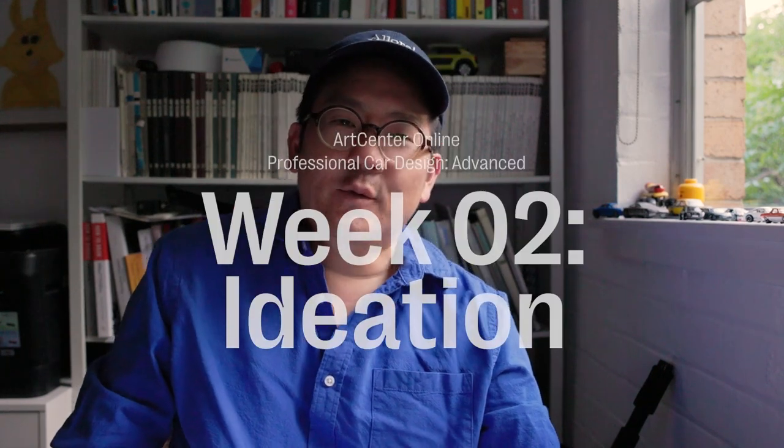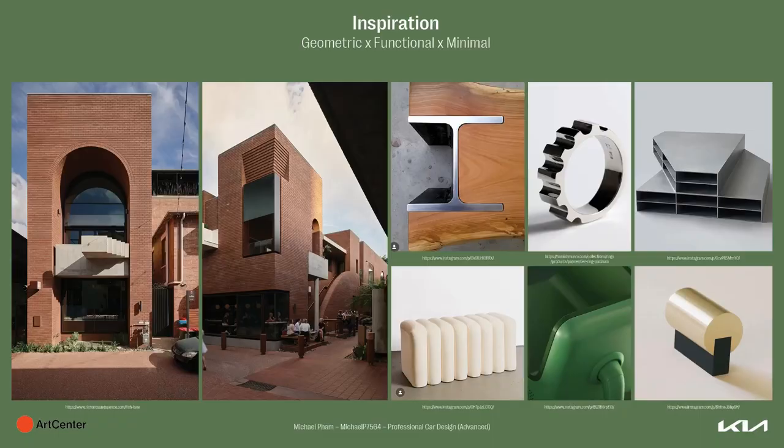Alright, so it's Michael and I'm talking about Art Center professional car design advance. This is week two and we are ideating. To refresh your memory, my key assignment drivers are geometric, functional and minimal.